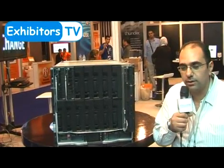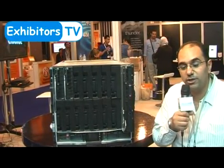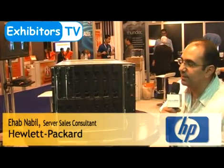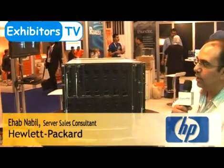This is what we call a C7000 enclosure. It is one of HP's best sellers — it has been launched since 2006, and since that year HP has been leading the blade market. Today HP's market share is about 55 percent worldwide in regards to blade technology.